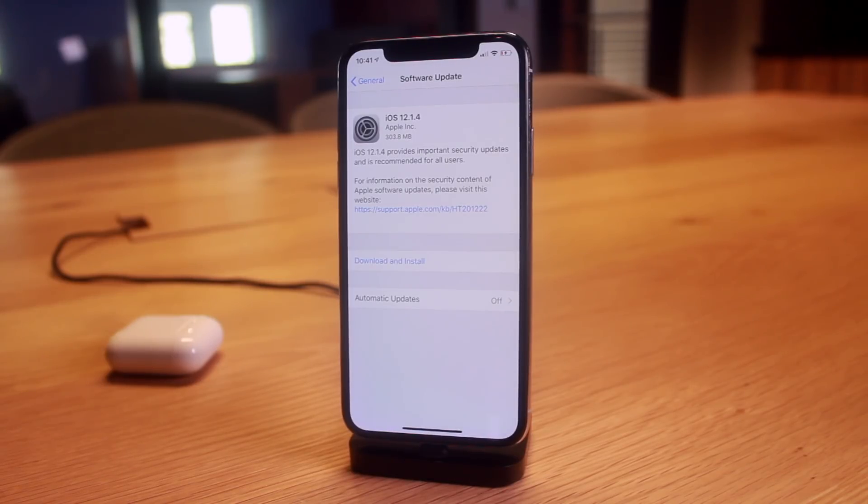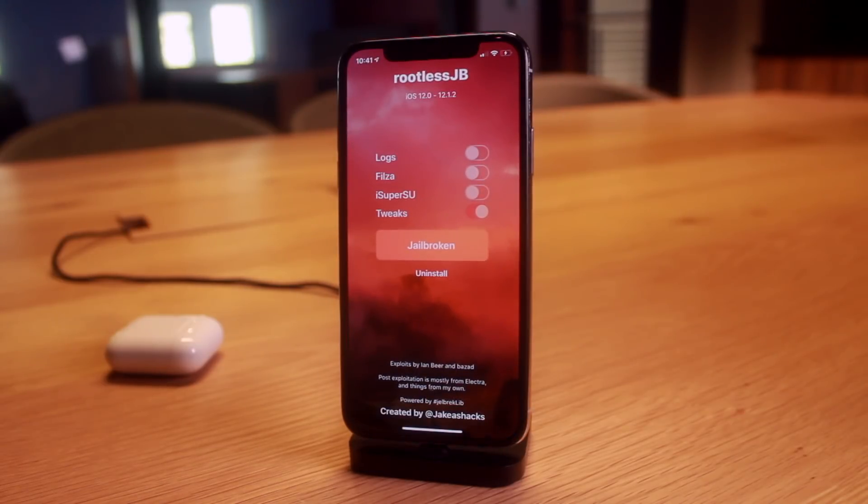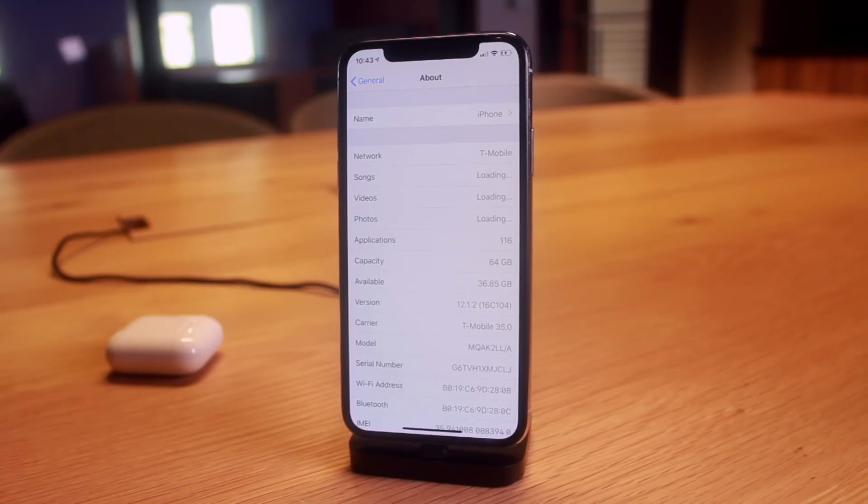The 'No Beta Prompt' tweak removes that beta prompt from ever appearing, and it's super easy to install via Cydia when a jailbreak is out. Initial beta support might be coming to the rootless jailbreak, but installing tweaks manually is a pain and very risky. If you guys have waited this long to jailbreak your devices, just give it another month and we'll have a full-fledged jailbreak utility for iOS 12 to 12.1.2.